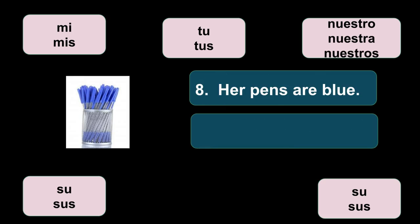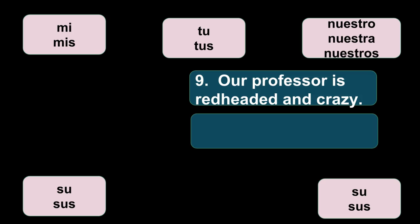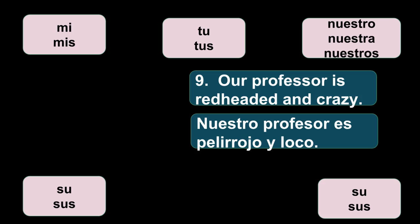Número ocho: her pens are blue — sus bolígrafos son azules. She has more than one pen so it's sus bolígrafos. To make a word plural when it ends in a consonant like azul, it becomes azules. Número nueve: our professor is redheaded and crazy — nuestro profesor es pelirrojo y loco. You could also make it feminine: nuestra profesora es pelirroja y loca.